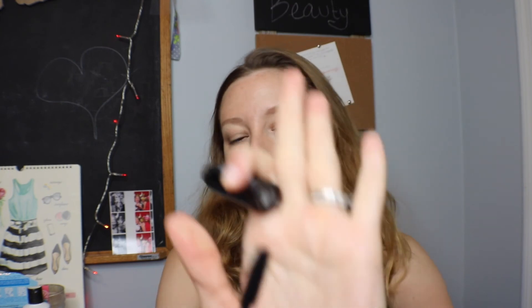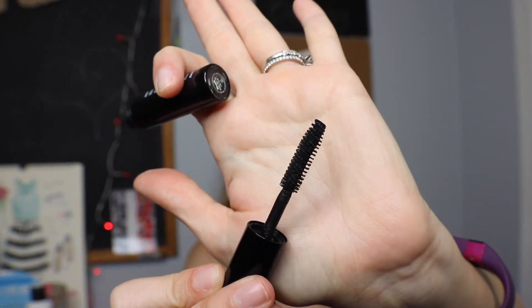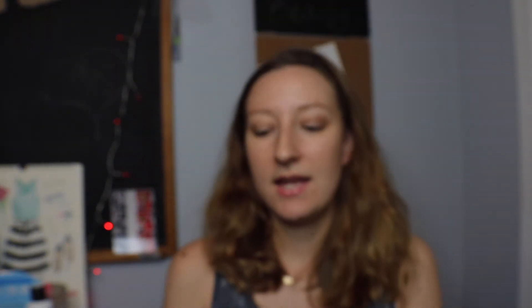Then the Bobbi Brown Smoky Eye Mascara — I liked this one a lot. It has a similar wand to the Blink but not as long. As the name says, it gave really volumized, intense-looking lashes at the root. It didn't lengthen too much but gave kind of a really intense look. It looked like I was definitely wearing mascara and I did like this mascara.